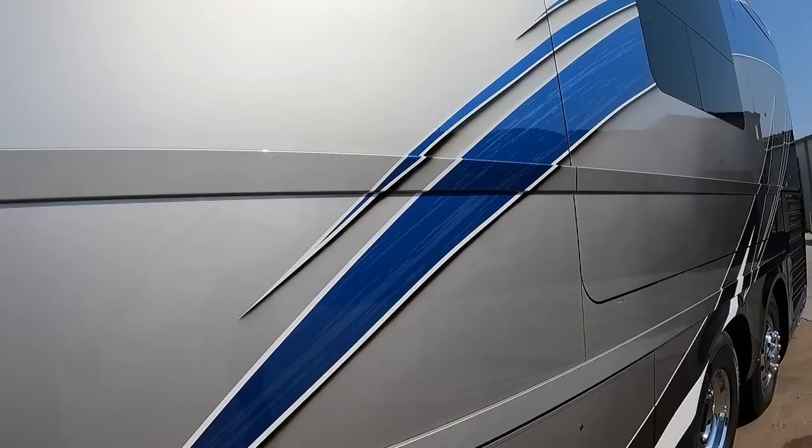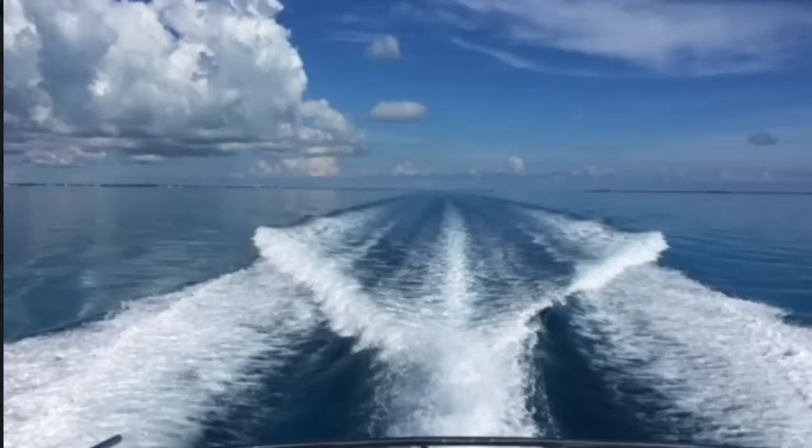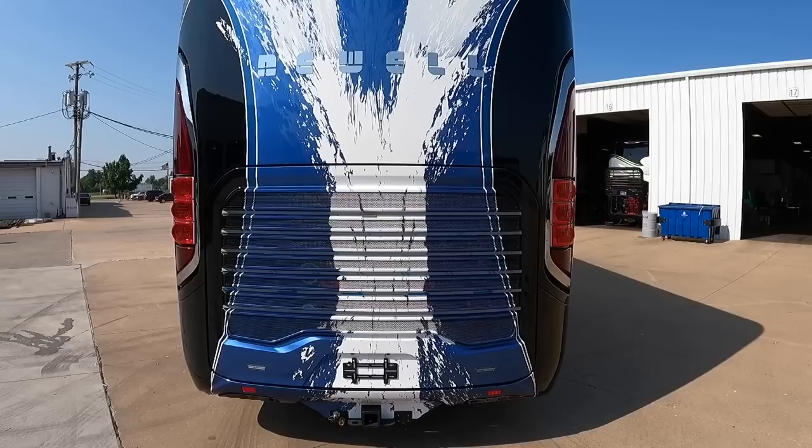We're huge boaters. We've spent a lot of the last seven years in South Florida and traveling over to the Bahamas on our boat — just huge water lovers. So we tried to come up with something where we could take the water with us, for lack of better terms.